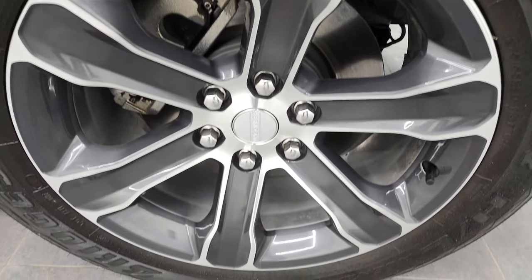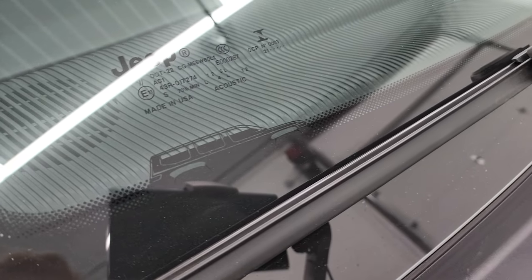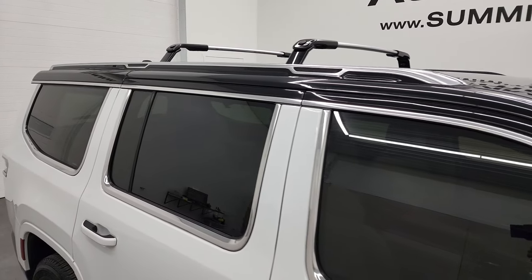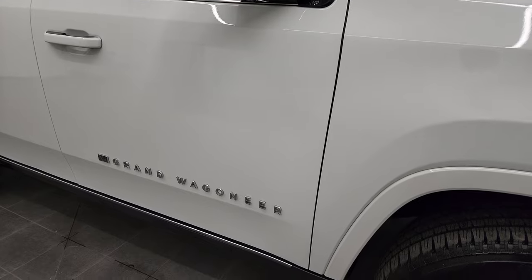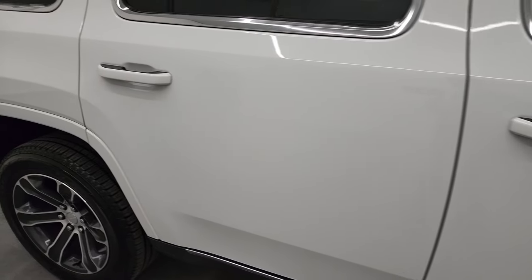The passenger side rim has no scuffs or scrapes. You do get the Wagoneer logo in the windshield, which is pretty cool. It does have the painted black roof and the roof rack up there. Going down this side of the vehicle, take note of how clean that body is and how reflective and mirror-like that paint is.